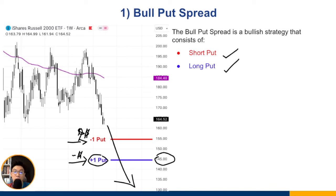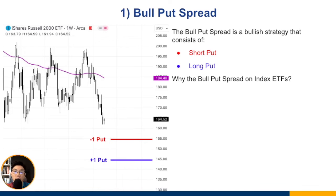Because you're selling a put option that is nearer to the current market price, you get more premium than what you pay for the further out-of-the-money long put. The net result is a positive credit — you receive a premium for selling the bull put spread.